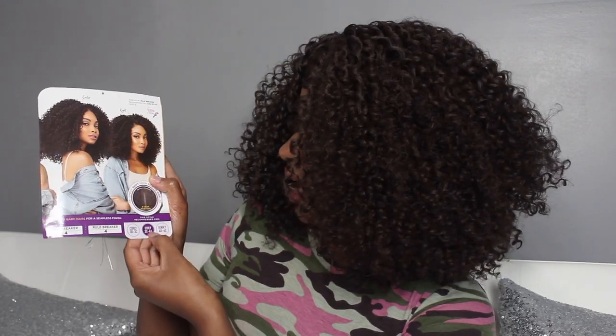Let's just address the elephant in the room — these wigs from this collection all pretty much are kind of the same. But now that I have another one, I can read the details. It has a different curl pattern, and that's the big difference. On Game Changer, the first one I reviewed — I will link that in the description box — it was like a 4B4C texture. This one is a 3C4A curl pattern.